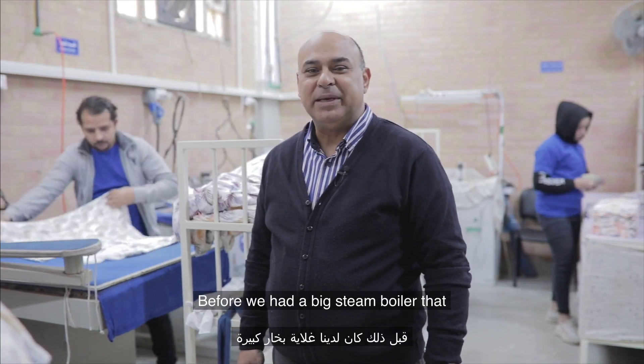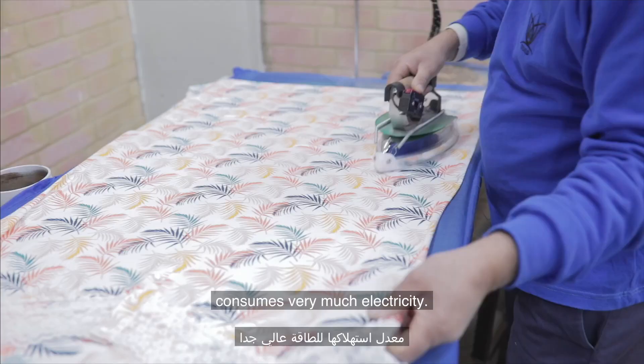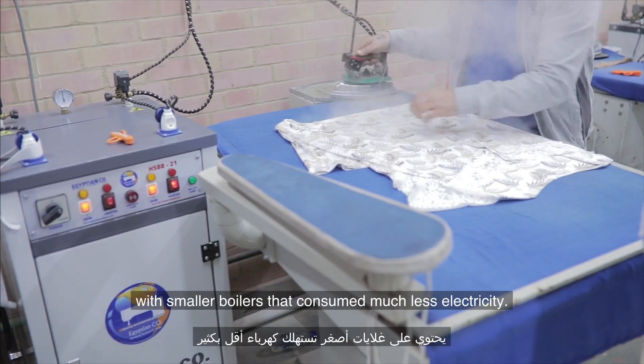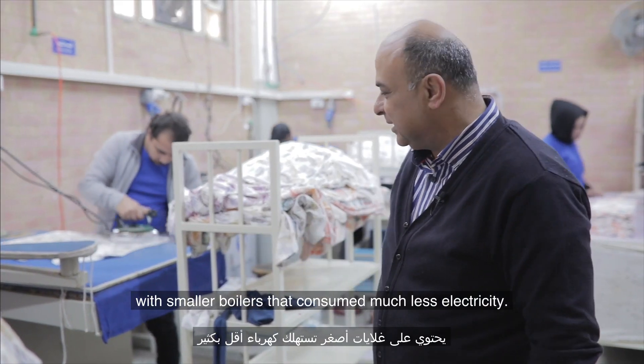Before, we had a big steam boiler that consumed a lot of electricity. Now we changed it to a modular system with smaller boilers that consume much less electricity.